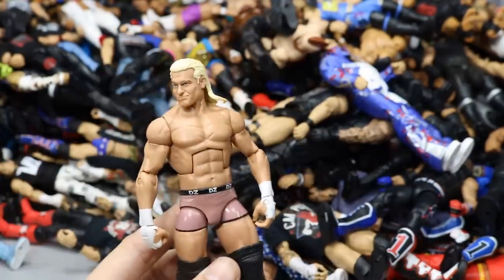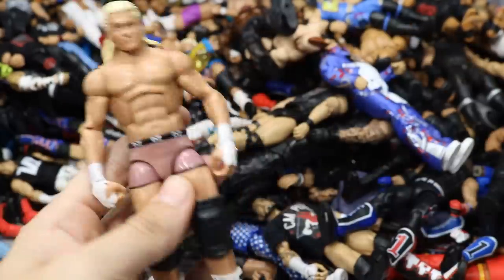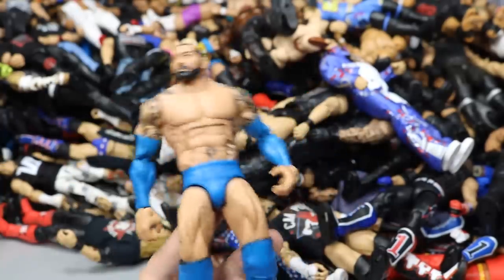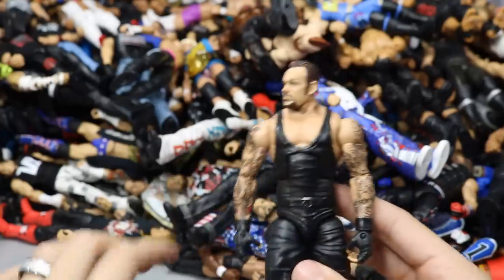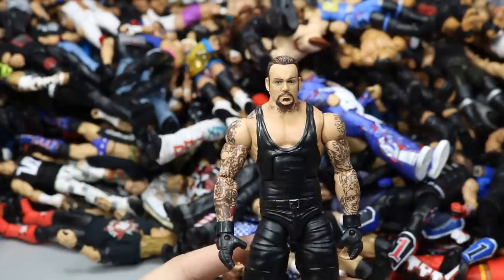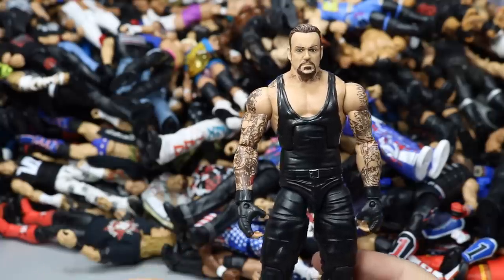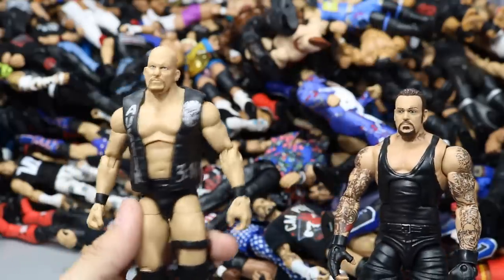Elite 36 Bo Dallas, Elite 51 Roman Reigns, Elite 24 Dolph Ziggler with smaller arms and Elite 39 head scan — really like the way that looks. Two more Elite 33 Blue-tistas. The Elite WrestleMania 32 Undertaker basically out of packaging. A Stone Cold Elite, can't remember which series. Ringside Exclusive Edge with a different head scan and custom shirt, really completes the figure.